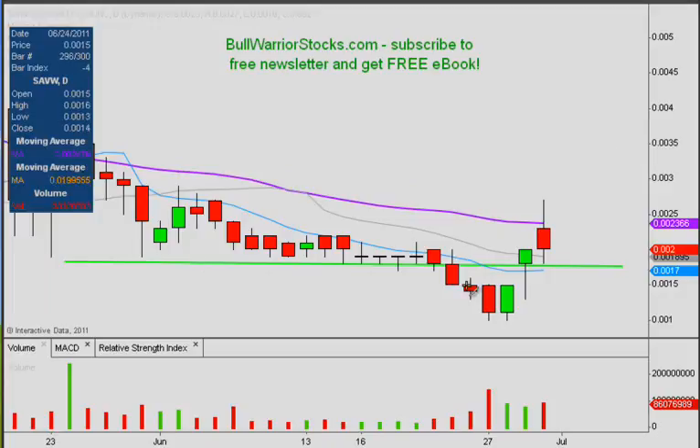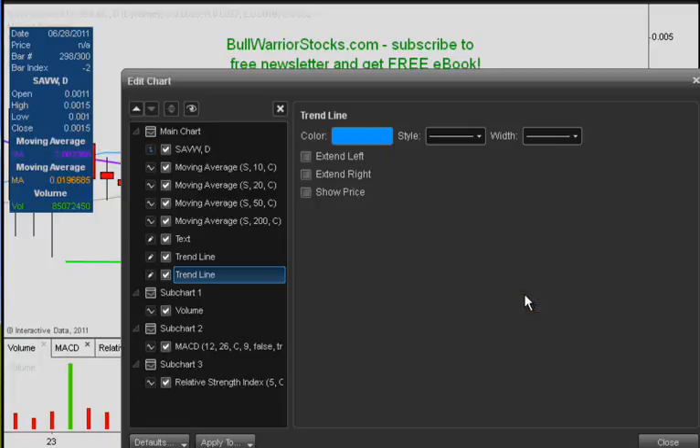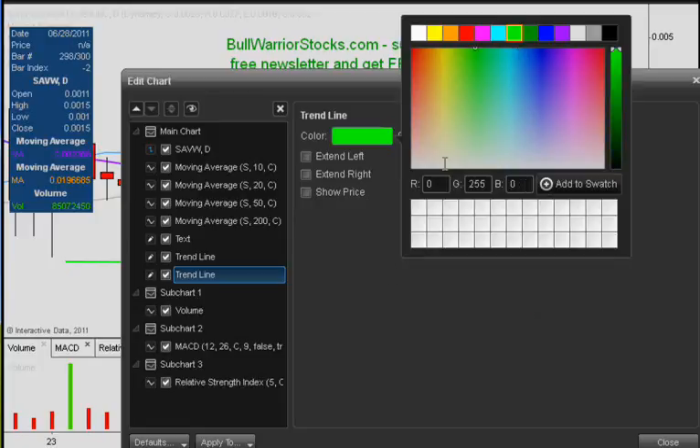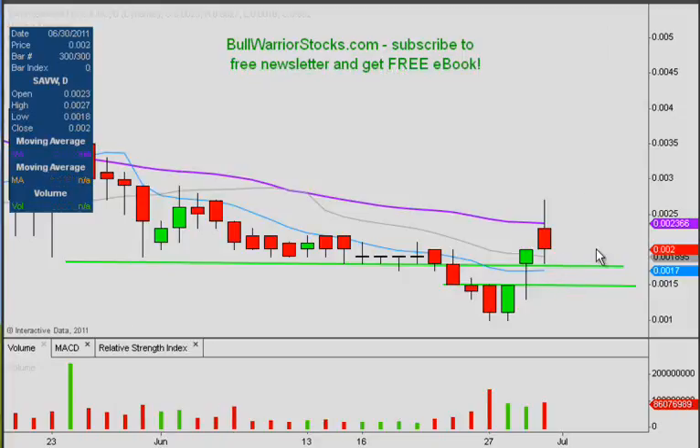The other area of support is down here where these other highs were, at the .0015 level. We could call this a support zone covering this whole area. Ideally these are the levels we want to see hold, because if it comes down here and bounces before going back up, those lows would be higher than the previous set. Connecting those sets of lows would give us the ability to draw an uptrend line, and that's what we're trying to do here.